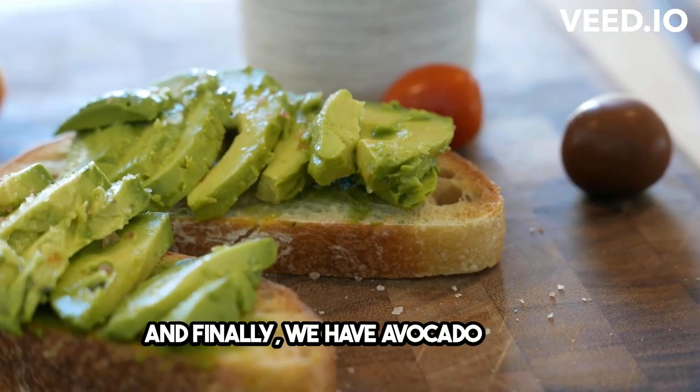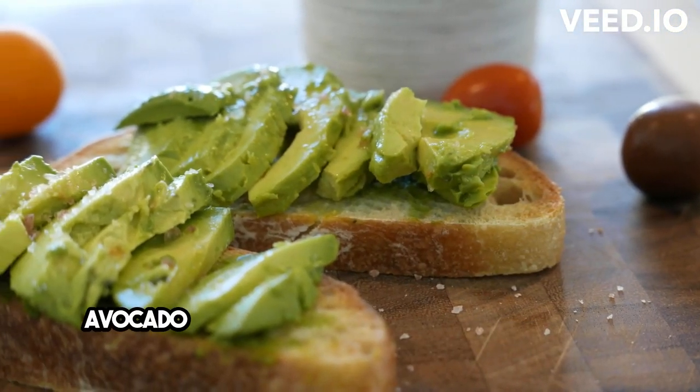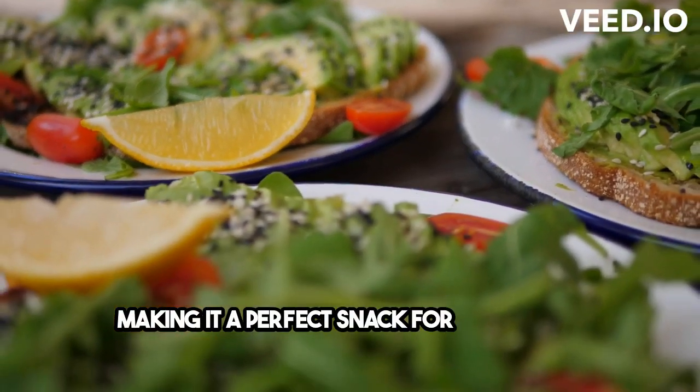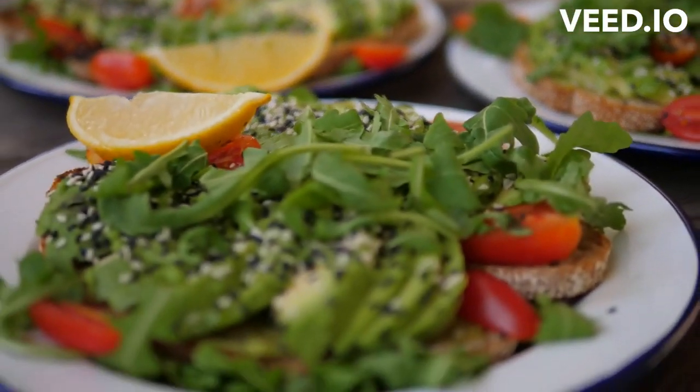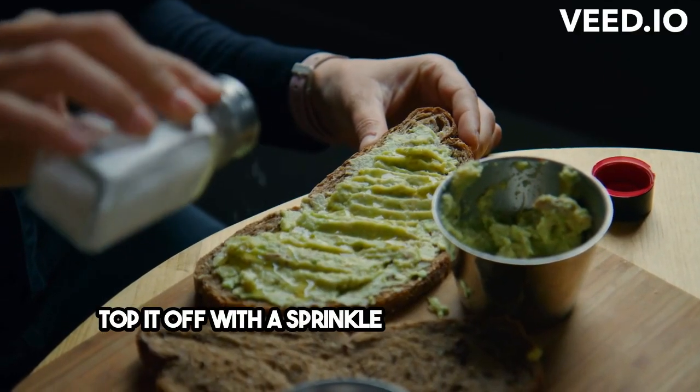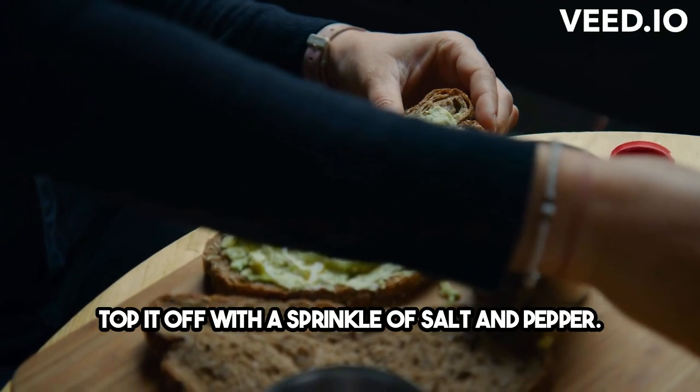And finally, we have avocado toast. Avocado is a fantastic source of healthy fats and fiber, making it a perfect snack for those with pre-diabetes. Just spread some mashed avocado on whole grain toast and top it off with a sprinkle of salt and pepper. Yum!